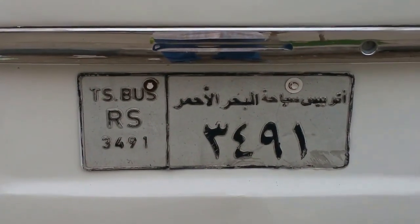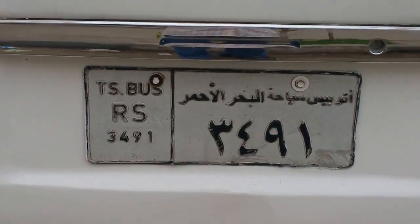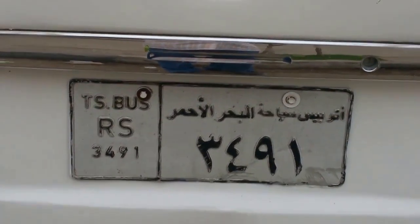Similarly, in India we must have number plates in English and Hindi, and possibly the state's language. We must be able to read every car's number and identify it.